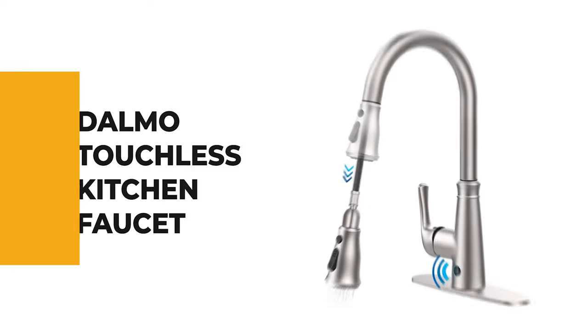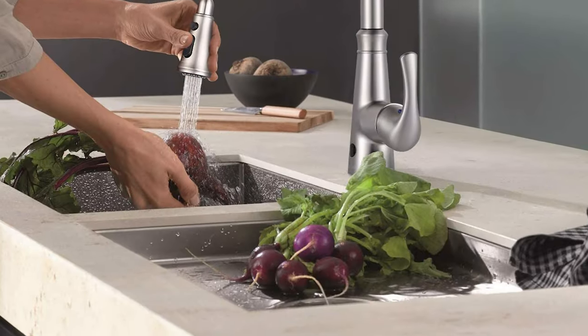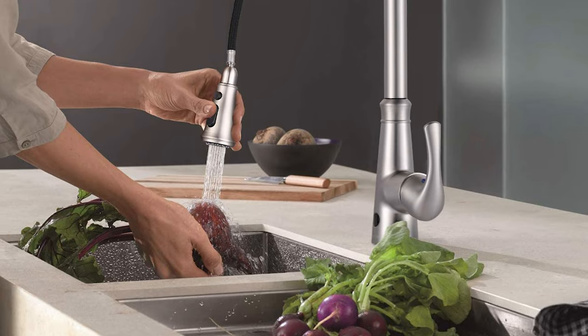Number 5: Dalmo Touchless Kitchen Faucet. Picking the right kitchen faucet is not easy. The assortment of styles, materials, and finishes and costs can be overpowering. You'll most likely live with your new fixture for quite a while, so you should find one that you adore.